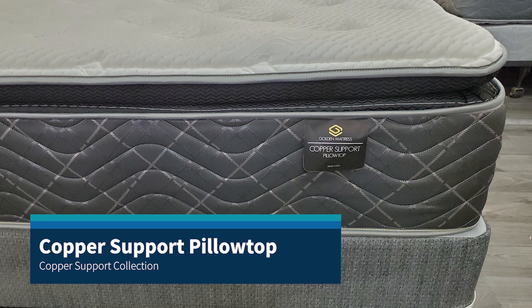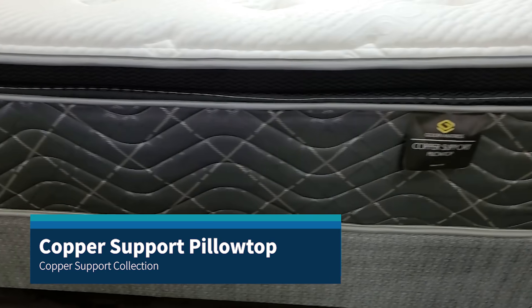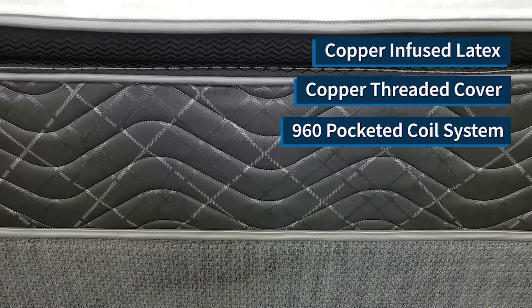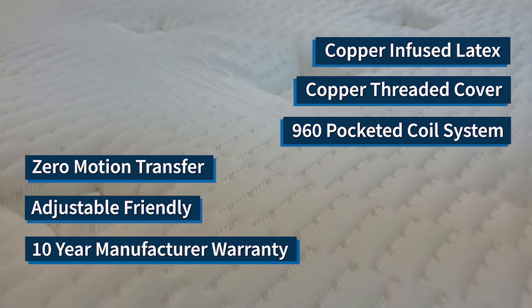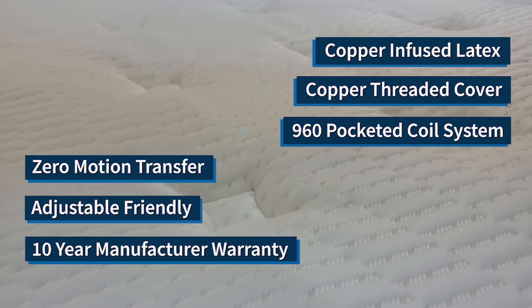The Copper Support Pillow Top features hybrid engineering with the latest in copper-infused latex foam. It bolsters an extremely durable pocketed coil spring unit with zero motion transfer technology. Copper threading in the cover and copper latex foam, along with 960 individualized pocketed coils, help you sleep cooler while maintaining proper spinal alignment.